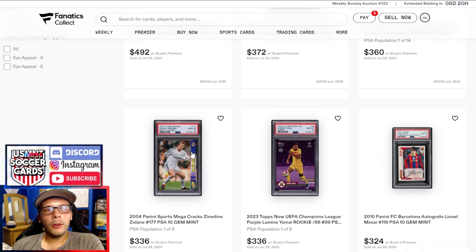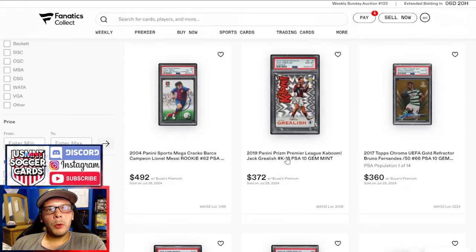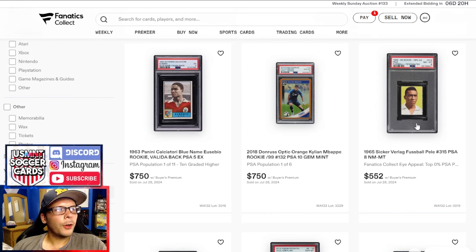I'm interested to see how the 2004 Mega Cracks stars play out over time. I'd assume PSA isn't going to be insanely forgiving on PSA 10s, but the cards are more common — just difficult to find in a 10. A Grealish Kaboom PSA 10 from 2019 going for $372. A PSA 8 2004 Mega Cracks going for nearly $500 — about what they do depending on which card it is. Sicker Verlag Pele from '65, PSA 8, fairly common release but good grade, goes for $552. An orange PSA 10 Mbappe goes for $750 — not the most coveted parallel, but not easy to get in a 10; the Optic set has a lot of off-center copies.